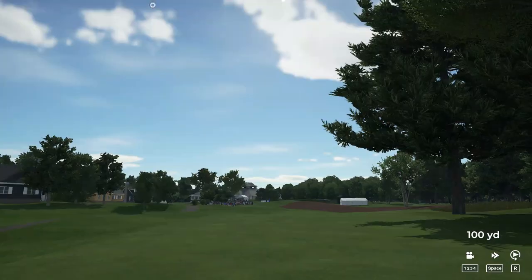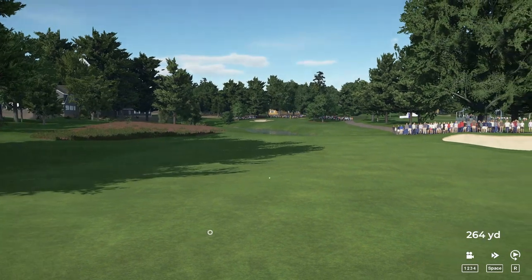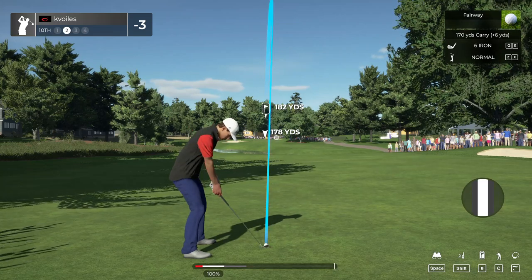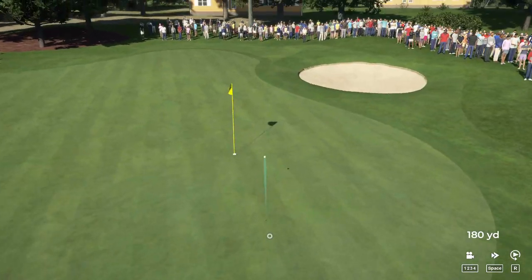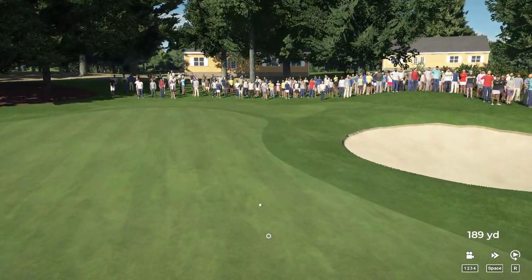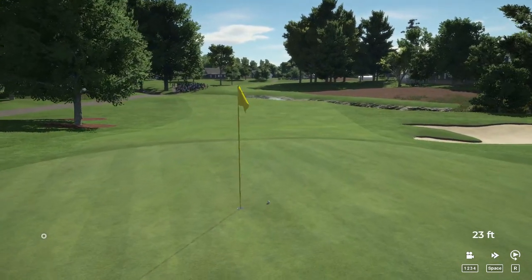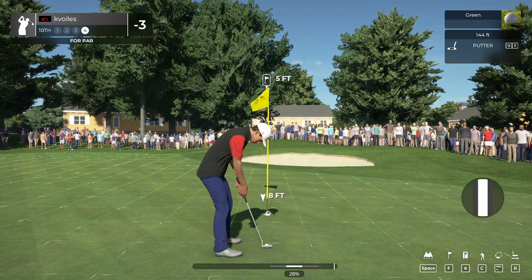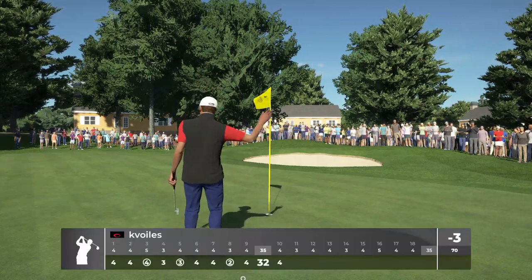Lengthy par four ahead of us here and the tee shot's looking decent. Setting up about 180 yards out. Coming in for a landing here on the green. That's going to do just nicely. Just right by the hole — about five feet to go. All right, we can get out of here with a par. That's going to keep you at three under.